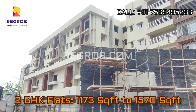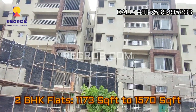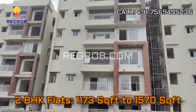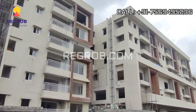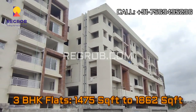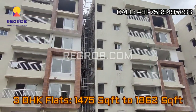If we talk about the sizes of the flats, the two BHK units start from 1,173 square feet to 1,570 square feet, and the size of three BHK flats start from 1,475 square feet to 1,862 square feet.